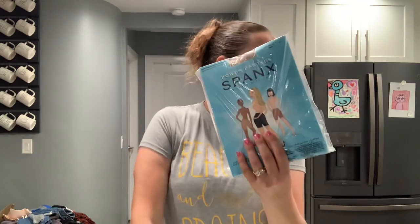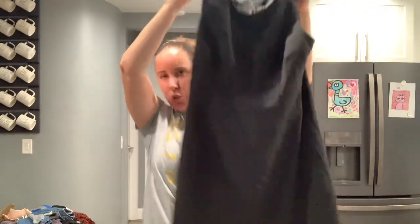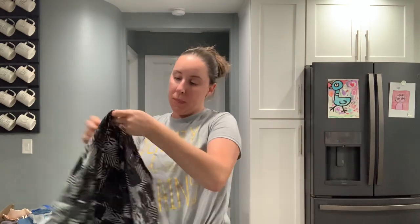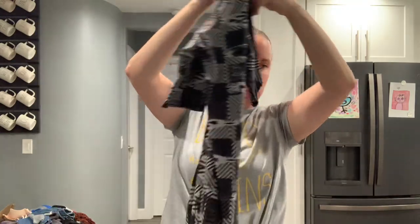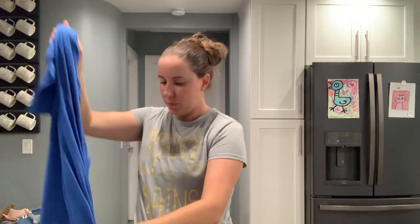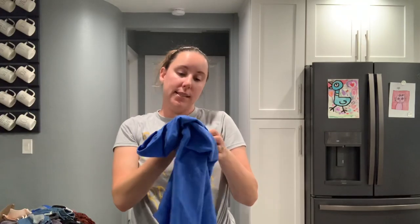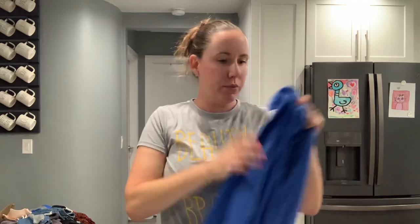Back to the box — another Spanx, size G, just like the first item I pulled out. We've got a Chadwick of Boston size 2 petite black dress. Some LuLaRoe — if it were LuLaRoe Disney I'd be excited. It's an extra small Irma, new with tags. Some people do still buy LuLaRoe; they like certain pieces for work. Also Z by Zella extra large, which I believe is Nordstrom's house brand of activewear.